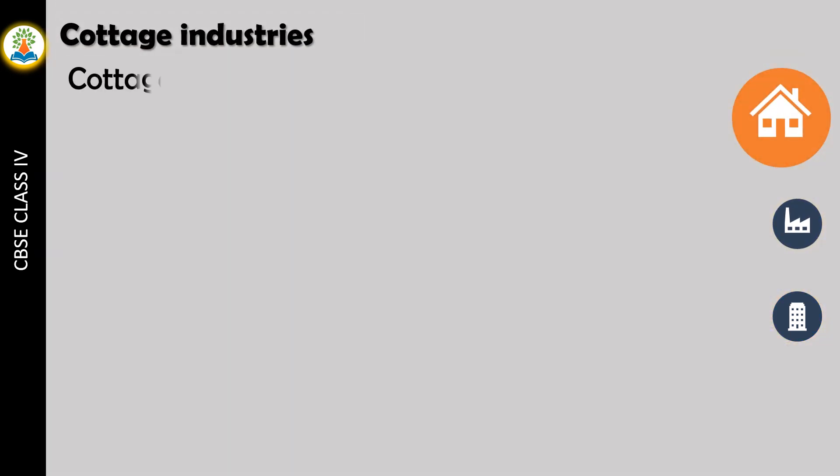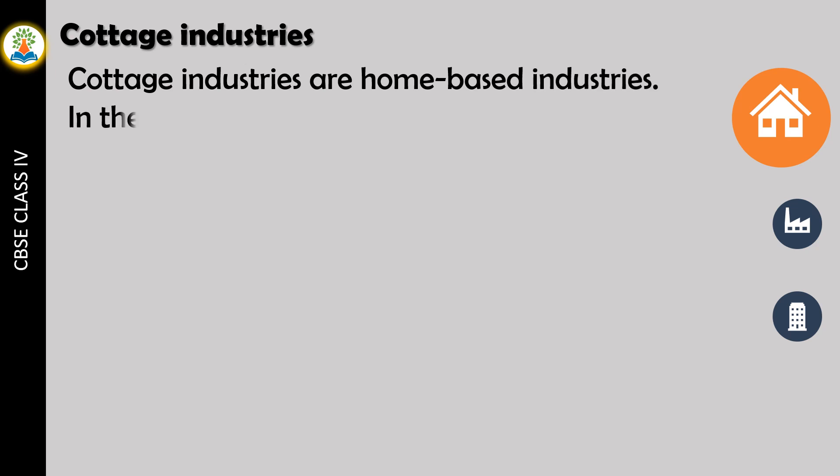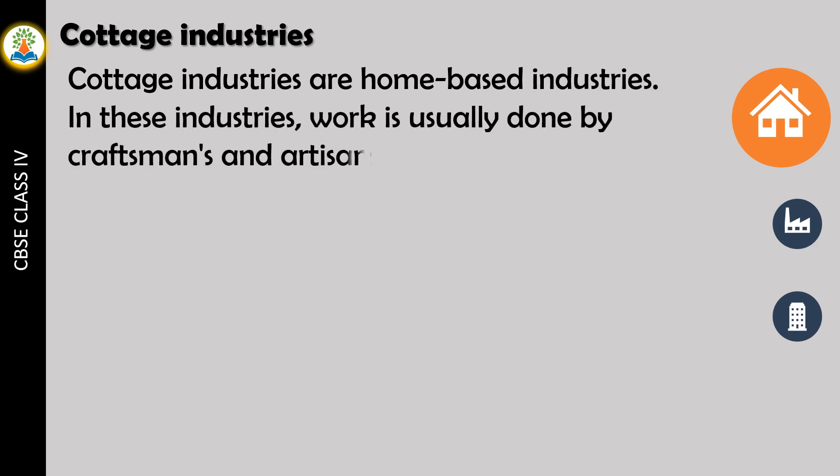Cottage industries are home-based industries. In these industries, work is usually done by craftsmen and artisans belonging to the same family.